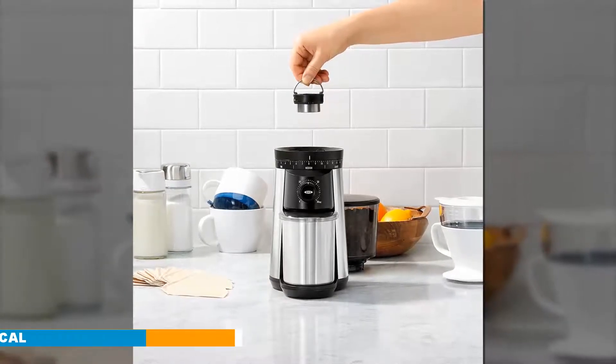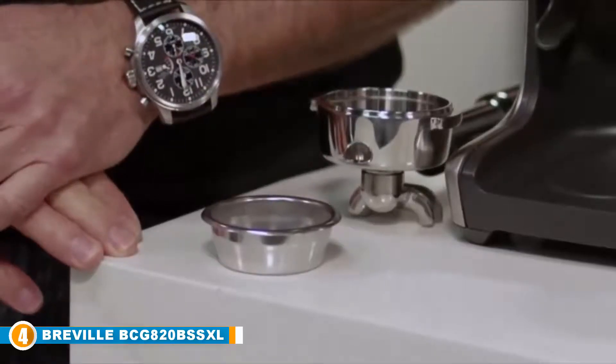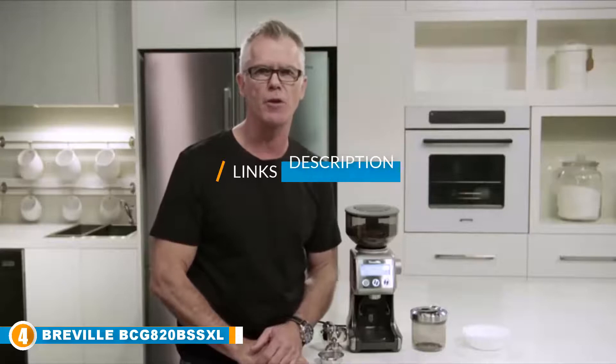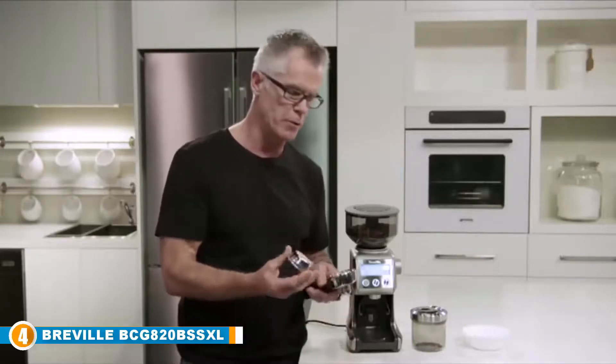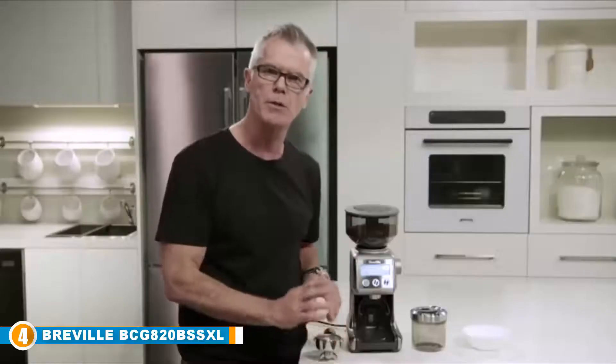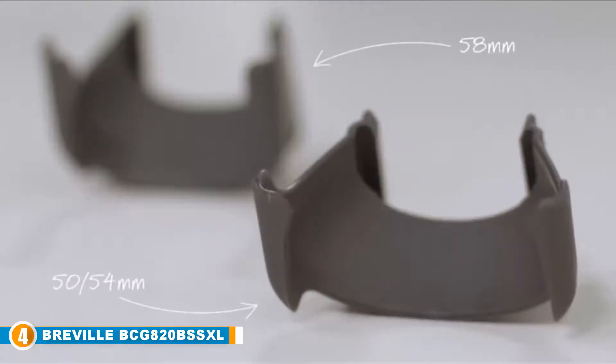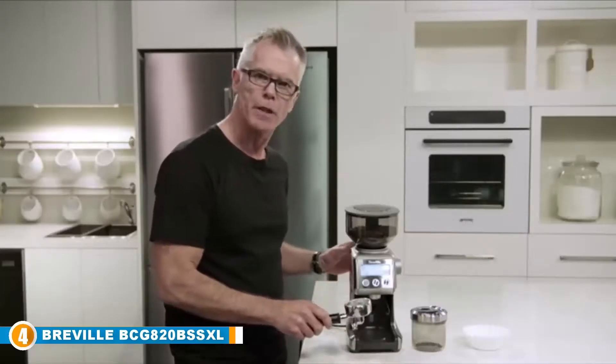Next at number four is the Breville BCG820BSS XL Smart Grinder. You might not love its bulky frame and the oversized knob on its side, but this option earns its place on our list nonetheless. Like the others, the Breville BCG820BSS XL comes with conical burrs that help optimize grinding heat and keep your beans healthy. The burrs are made of stainless steel, so cleaning and maintenance won't be much of a problem.